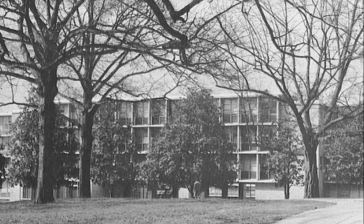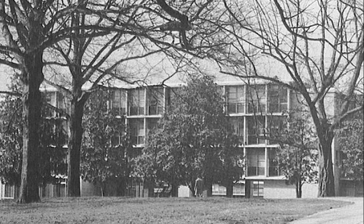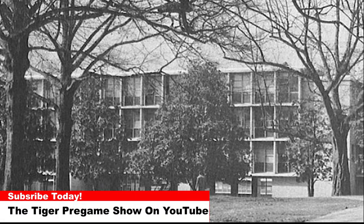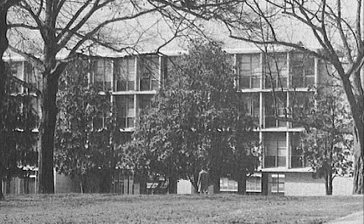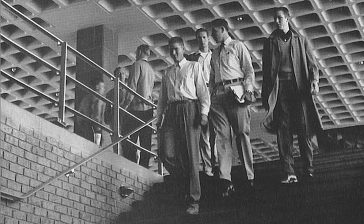Today's photo is of the Loggia design of Johnstone Hall, a unique architectural design of its era. The Loggia was built as a focal point to the rather unusual architectural style that was incorporated into the design of Johnstone Hall. The Loggia was built in the 1950s.